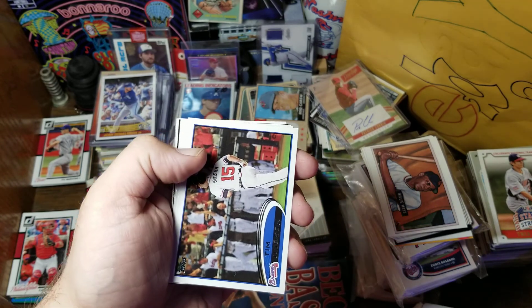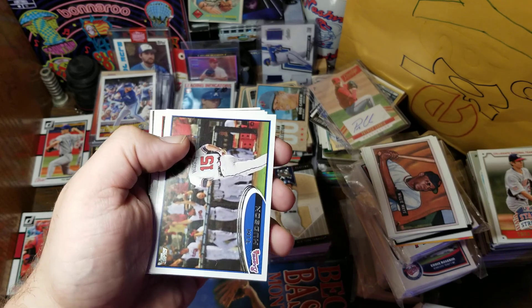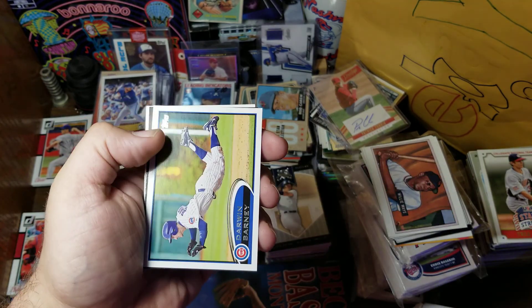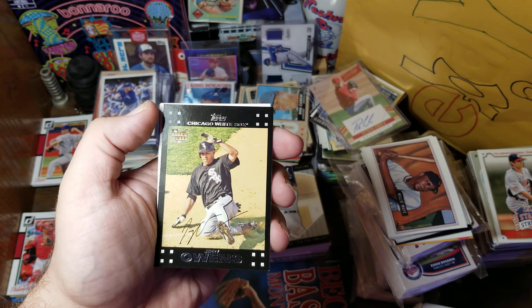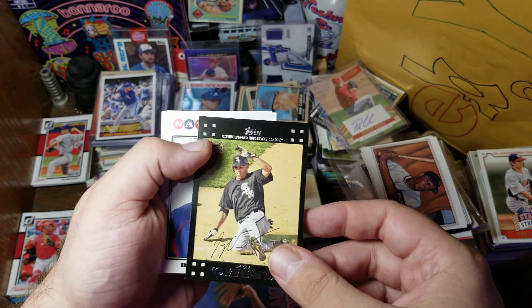Next we have Tim Hudson. This guy has a lot from 2012 Topps. Then J.D. Martinez, Darwin Barney, and finally something that isn't from that year — we have Jerry Owens' rookie card. So far, still not looking too good.